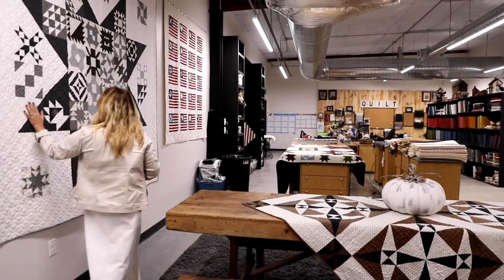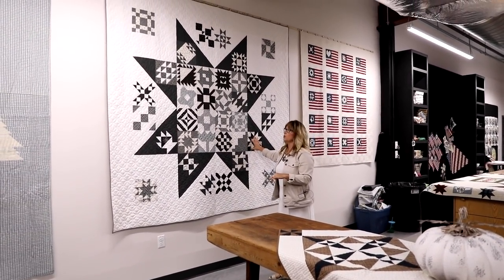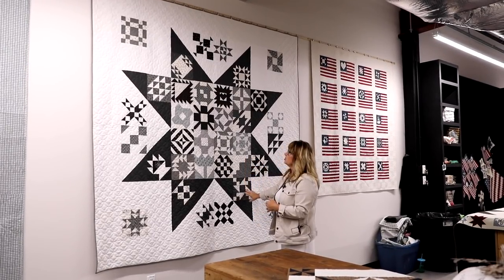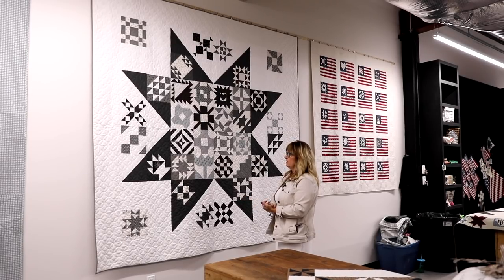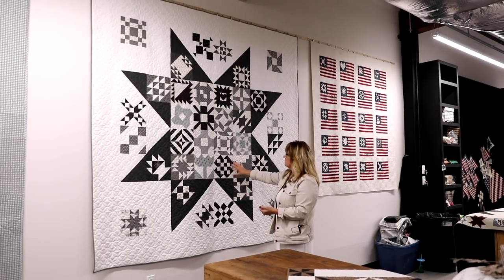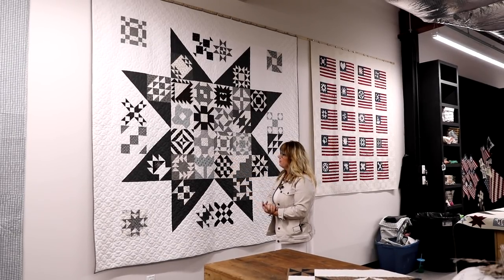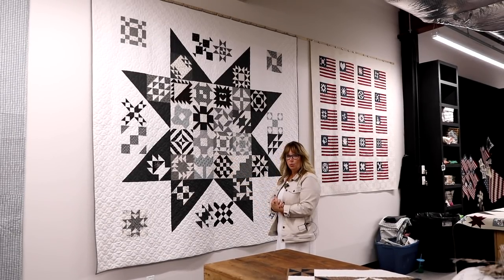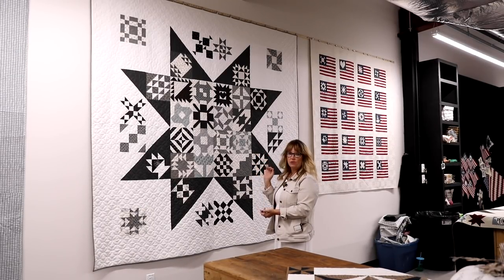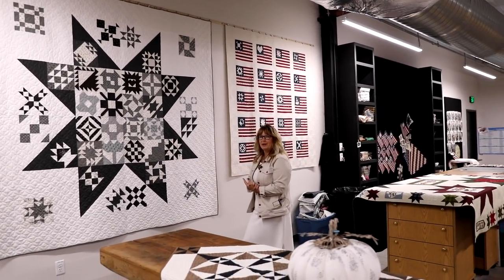This quilt is so fun — this is Kimberly Jolly's Social Lights quilt. Her staff did a fabulous job with this quilt along. It came in three-, six-, and nine-inch blocks — this is the nine-inch version. It's made with my Urban Farmhouse Two and One fabrics — two fabric lines mixed together, and it's all grayscale. It turned out fabulous.